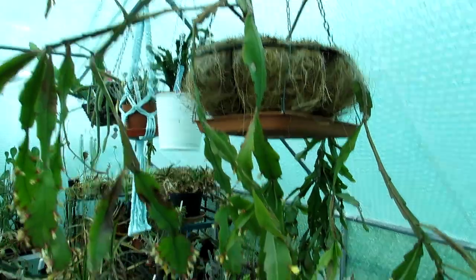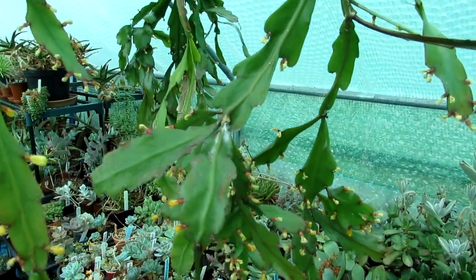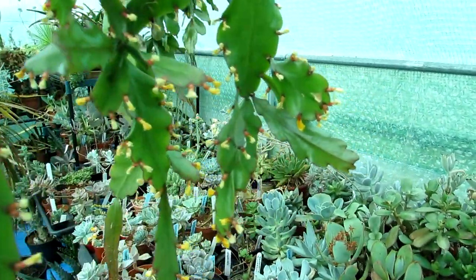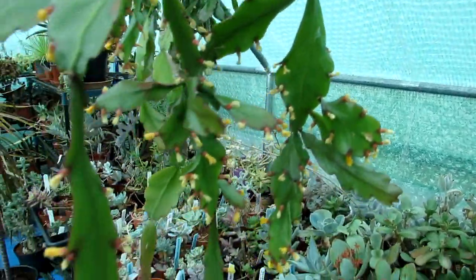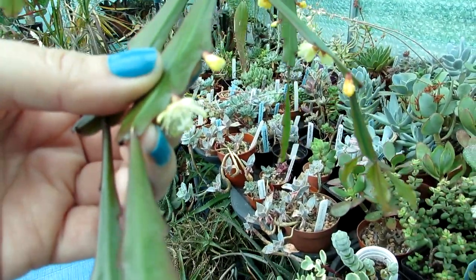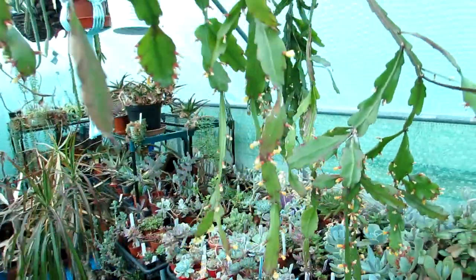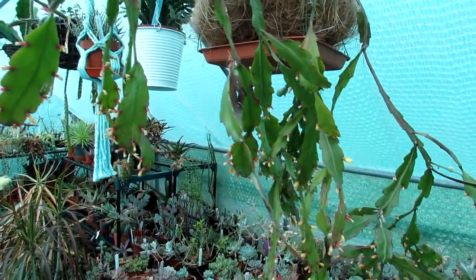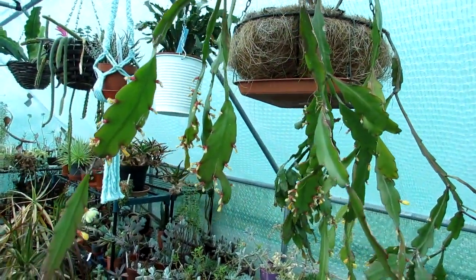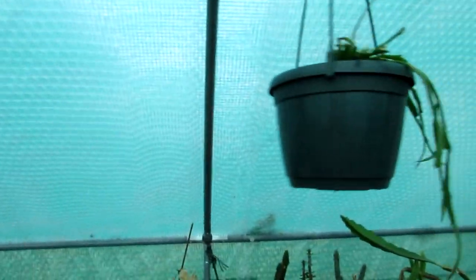This is my Ripsalis crispata, which is similar looking to the Ripsalis elliptica but has thinner leaves. It's been blooming lovely — lots of flowers have sort of died off now as it's coming to the end of flowering, although there's one little cutie there. I did make a video on this when it was in bloom, and I'll link that video up above and down below, because it's also very beautiful when flowering all along the edges. And this is another one — this is Ripsalis alboreolata.